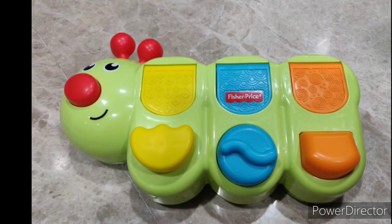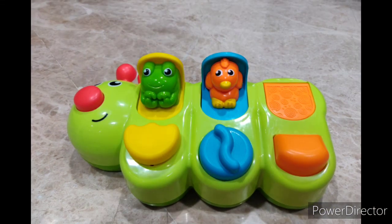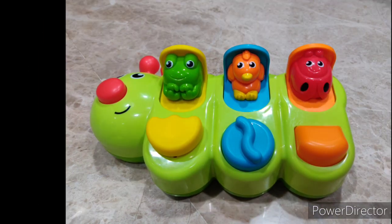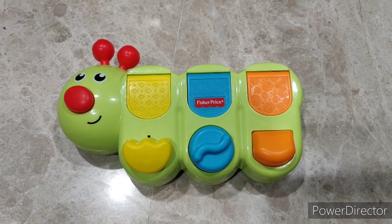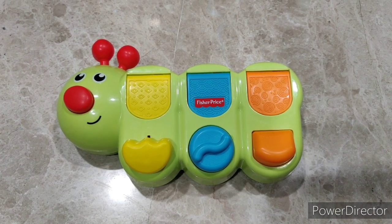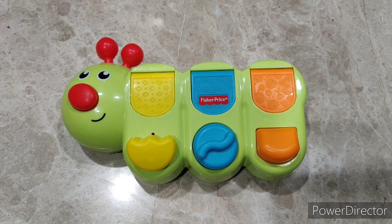Guys, we would all love to gift our child with toys that are not just fun to play but help their growth in some way or the other. Here is one such product. Hi guys, hope you are all doing well. Let's today review an interesting toy from the company Fisher-Price, the Caterpillar Puppet Toy.